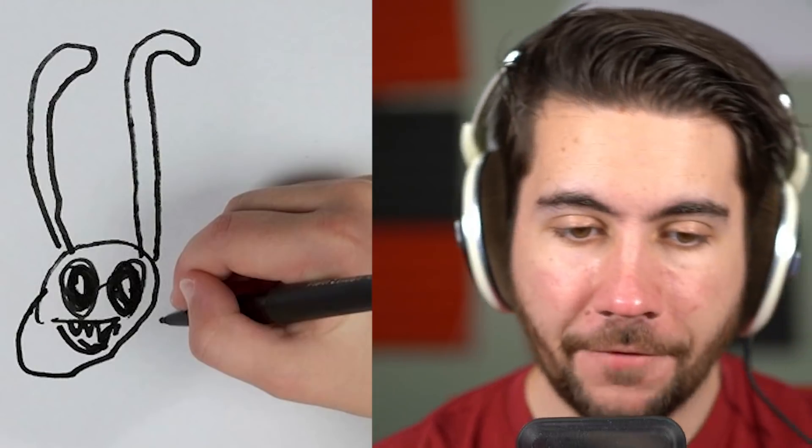This is like when a kid has to draw their parents for art class and they take it to their mom like, 'Mom, look, I made you,' and she's like, 'Oh, thanks sweetie, that's so good,' and then throws it away and burns it.